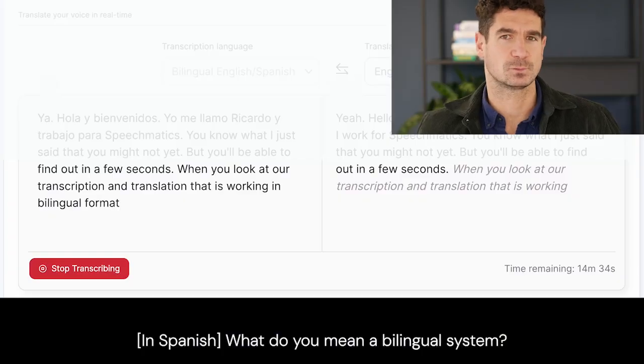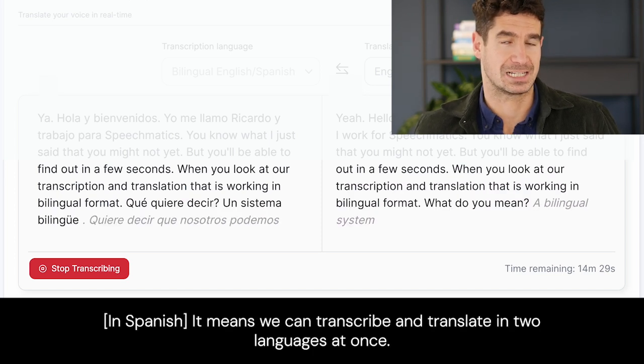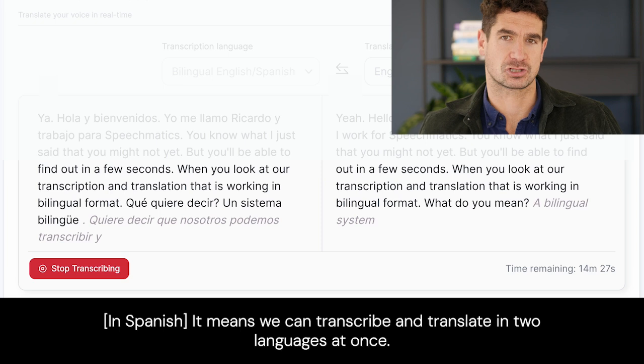¿Qué quiere decir un sistema bilingüe? Quiere decir que nosotros podemos transcribir y traducir a la vez en dos diferentes idiomas.